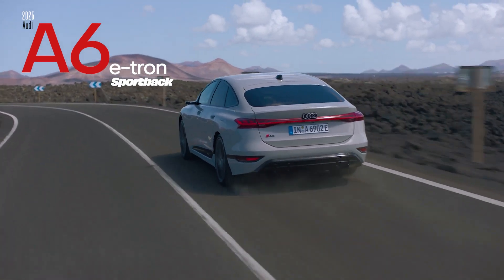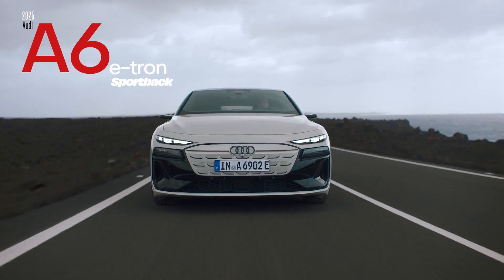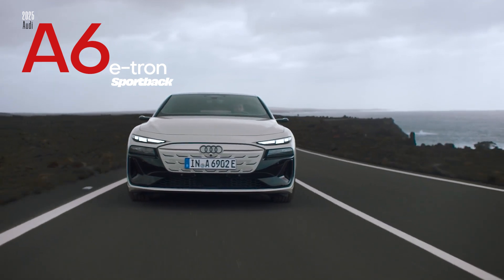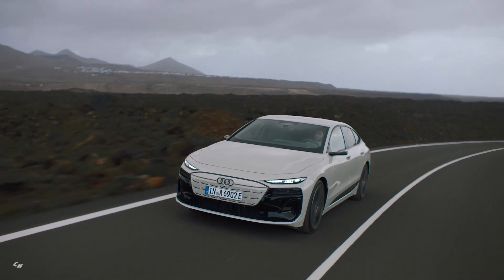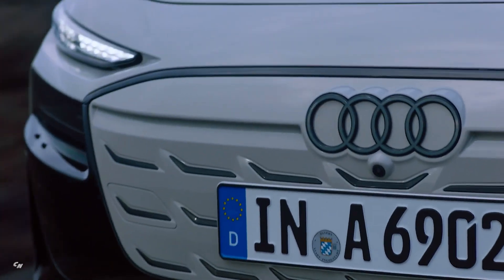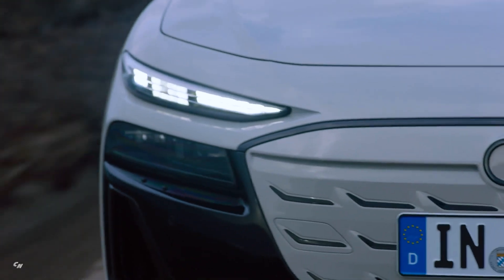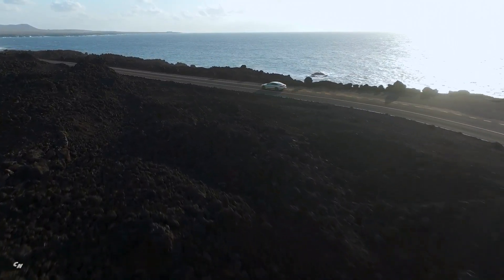The Audi A6 e-tron concept made its debut at the Auto Shanghai 2021 Trade Fair, showcasing the future of all-electric volume models from the prestigious automaker. As the second model on the PPE platform, this upper mid-size vehicle embodies Audi's commitment to performance, range, efficiency, and charging capabilities.